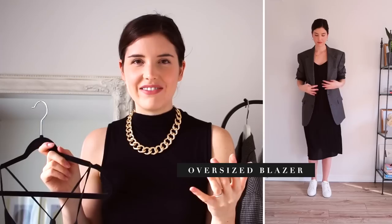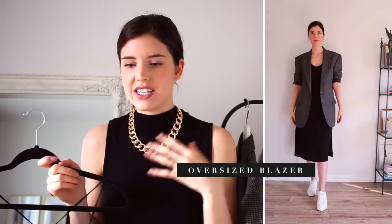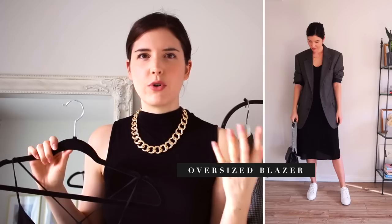Something I like to do to dress it down a little bit, because the sneakers are very casual, is pop something oversized on over top. So I'm going to be pairing it along with an oversized blazer.